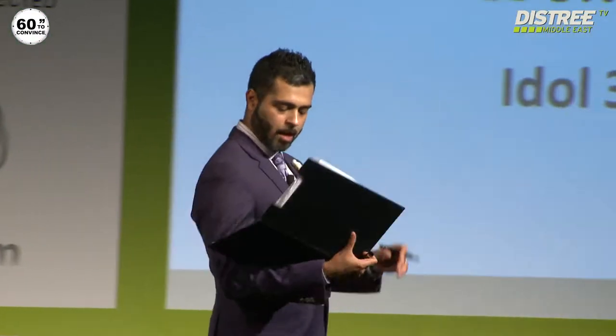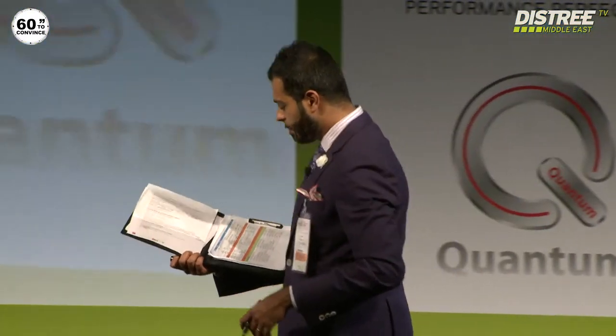Ladies and gentlemen, your next presenter to a huge amount of applause. The company's name is Zuri. They're going to be talking about their shorelight. Please put it together for Mr. Ganesh Nambia.